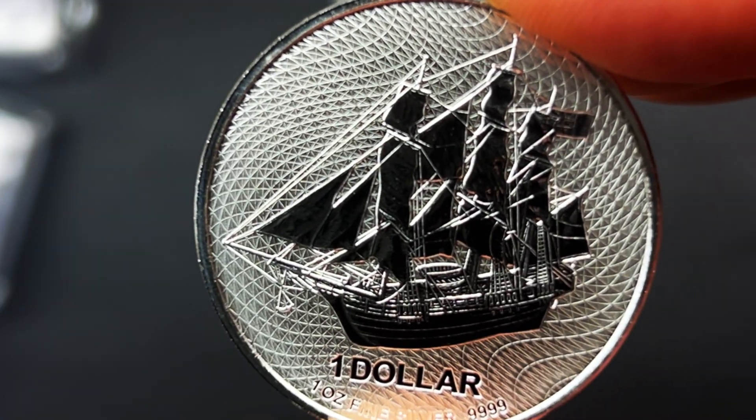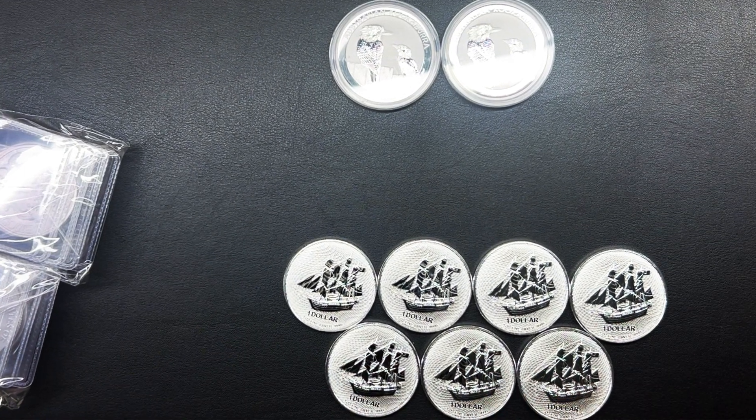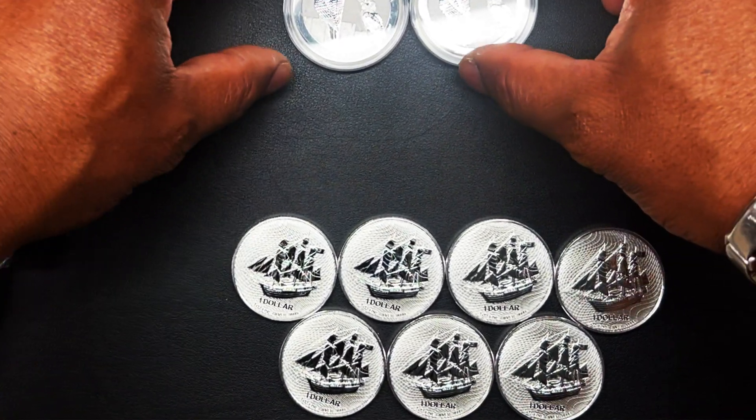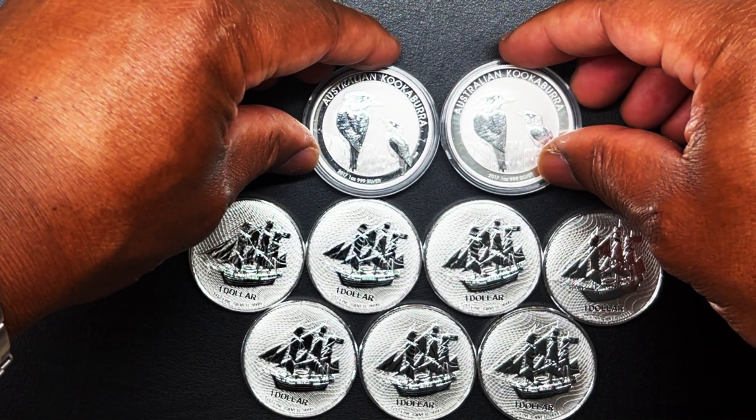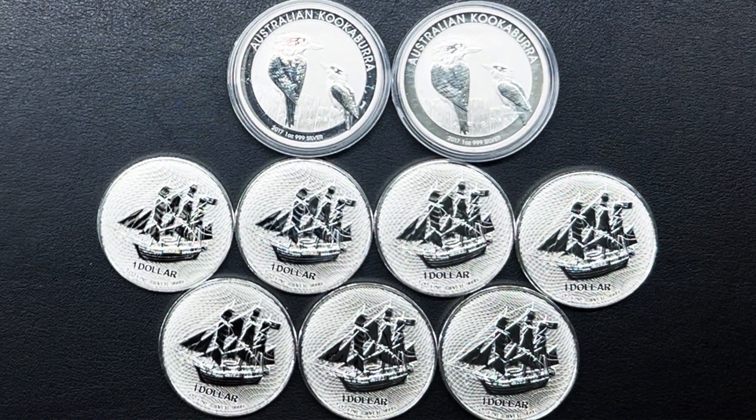Let's see how many of these we actually have. There we have it — we've got seven of these Cook Island coins in the collection. Those just arrived, glad to have those in the stack. And we also have the beautiful Australian Kookaburras to go with those.